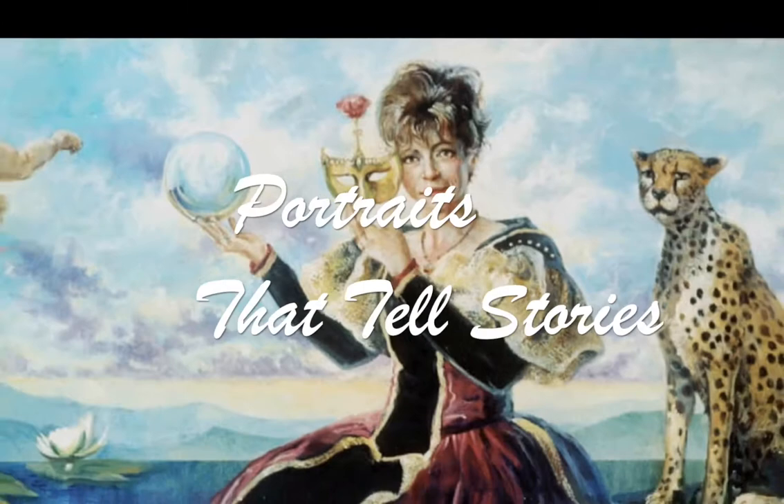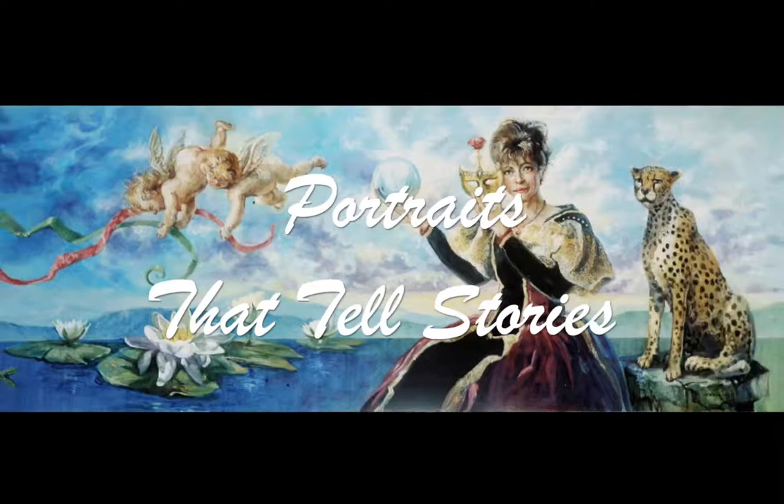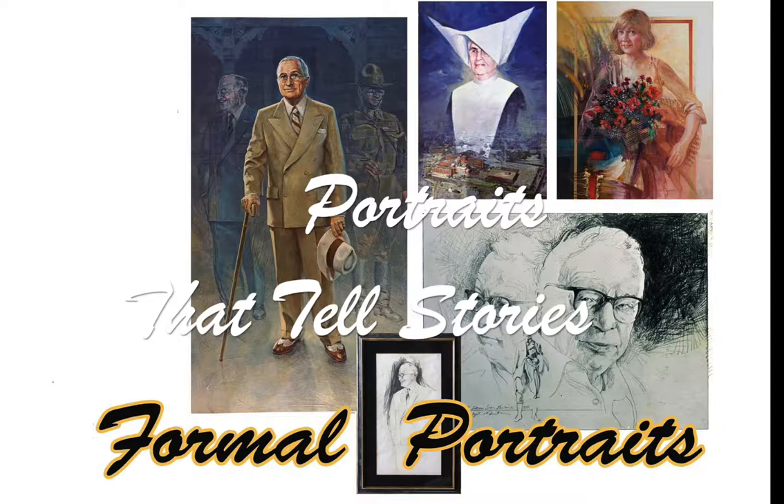Portraits that tell a story. Grown-up people have grown-up stories to tell. It's a challenge and a joy to paint portraits of them that show their interests, their hobbies, their careers, and their dreams.